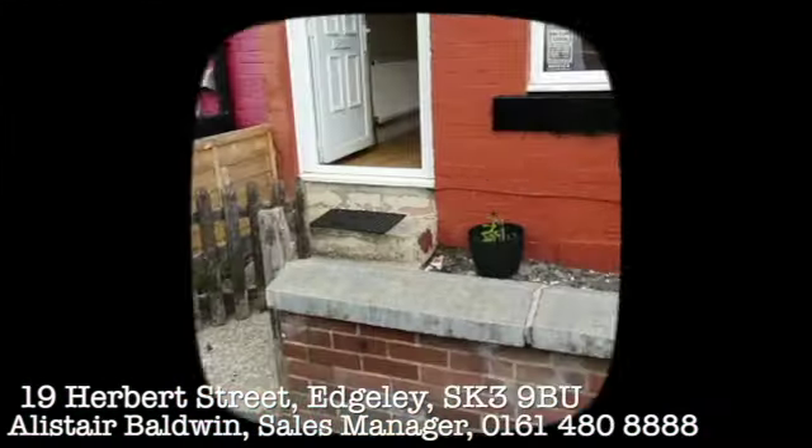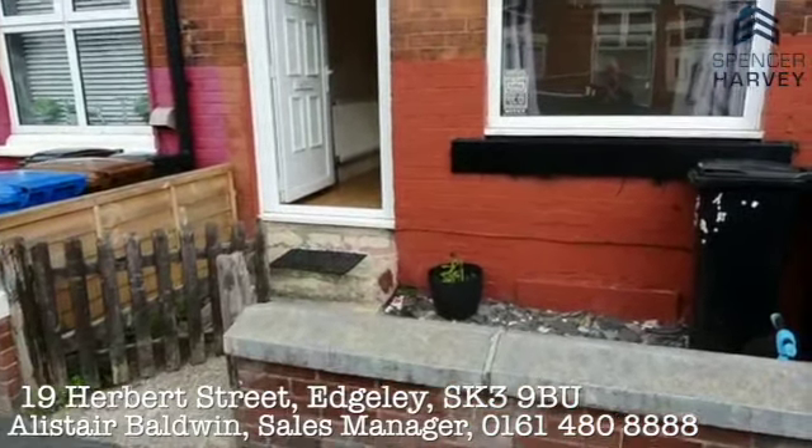It's a great property for a buy-to-let investor or for a first-time buyer to really make their own. I'm going to take a little tour of the property so you can have a good look around, then give us a call to book a viewing. Houses around here are selling very quickly, so don't delay — pick up the phone and give us a call today on 0161 480 8888.